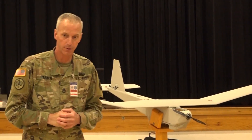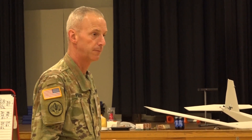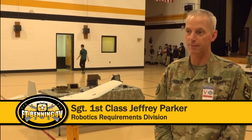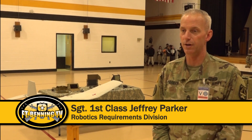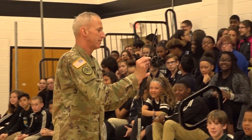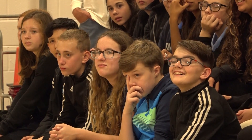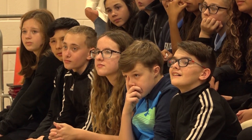Sergeant First Class Jeffrey Parker led the demonstration and feels it is important for students to hear about robotics at an early age. It's my belief that many other countries have surpassed us in their education and we need to catch up. When we show students at a young age and plant that seed early, it grows into a career that they want to pursue.